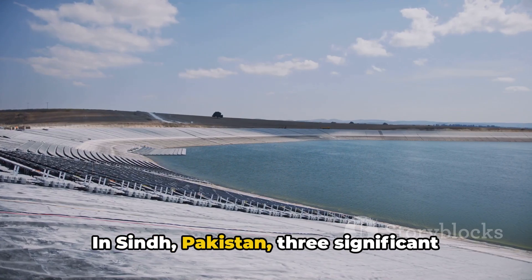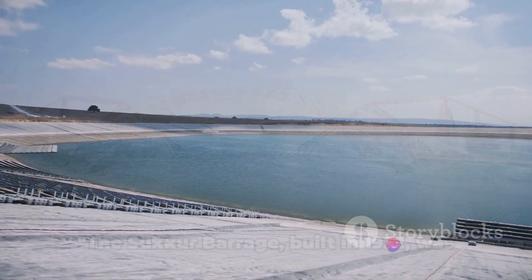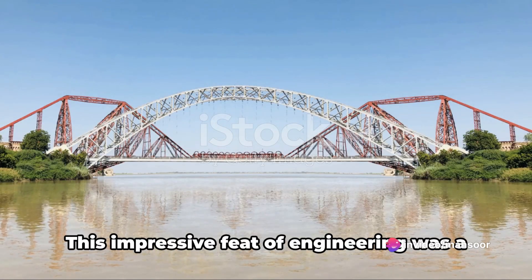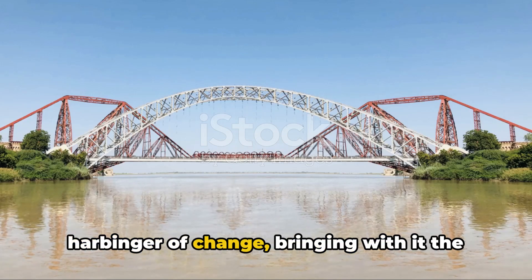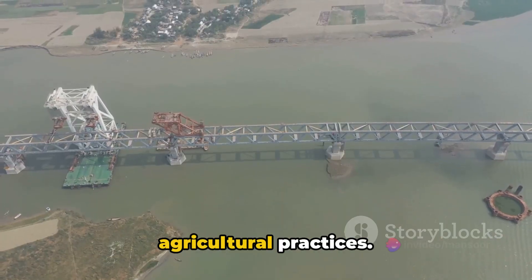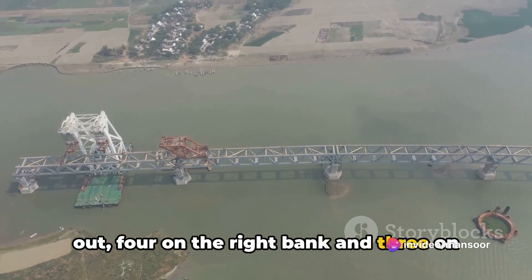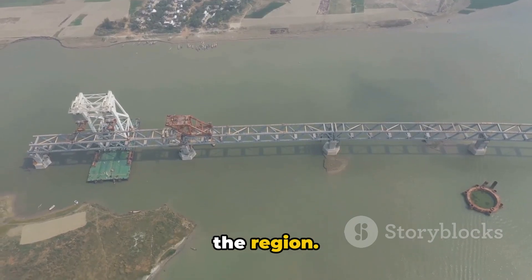In Sindh, Pakistan, three significant barrages play a pivotal role in this process. The Sukur Barrage, built in 1932, was the first of its kind in Sindh. This impressive feat of engineering was a harbinger of change, bringing the promise of prosperity through enhanced agricultural practices. Constructed with seven canals branching out — four on the right bank and three on the left — the Sukur Barrage has been a lifeline for farming communities in the region.